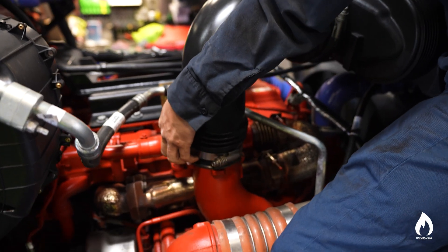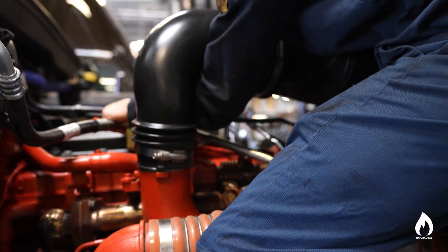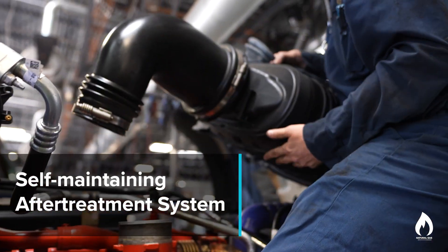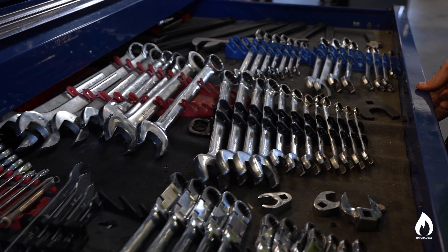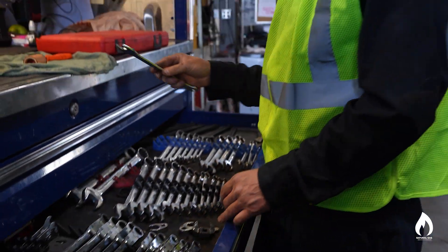The CNGs have their own self-maintaining after-treatment system, whereas a diesel would have the DPF system that needs maintained. The mechanics are seeing more wear with the valves — we're having to adjust the valves more often. The plug wear has definitely been concerning; we're not getting the life out of the plugs that we would expect to see. But other than that, the maintenance is pretty equivalent to a diesel.